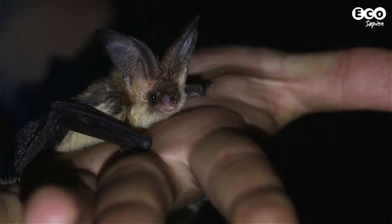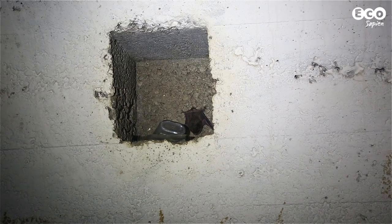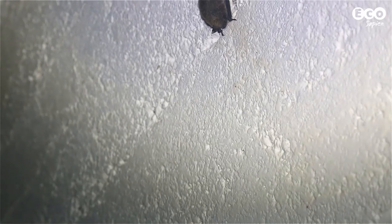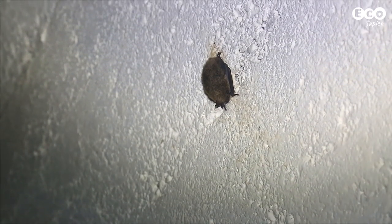Bats come to Nyete Perik to hibernate because it provides them with a stable environment to survive in during the harsh central European winters. During hibernation, the bats' body temperature lowers and their metabolic rate slows down, so they can survive on fat reserves during winter when food is scarce. So Nyete Perik is essentially an artificial cave, and a big one at that.